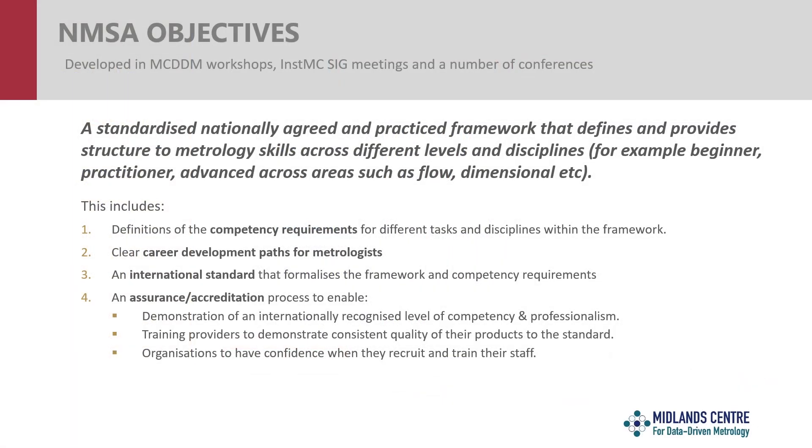The objectives of the National Metrology Skills Alliance are to implement a standard for metrology skills that covers different skill levels — from beginners through to much more experienced metrologists — and different disciplines within metrology such as flow, dimensional, temperature, control, or force. Within that framework we want to define the competency requirements, the things people need to be able to do to perform typical metrology tasks. We want to define a clear career development path for metrologists, implement this within an international standard, and then have an assurance or accreditation process so that individuals can demonstrate their level of competence against the standard.